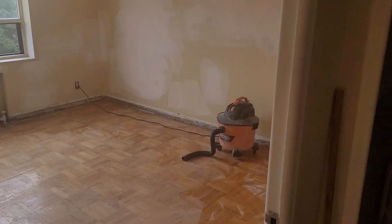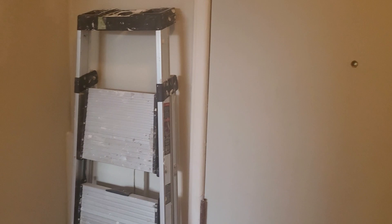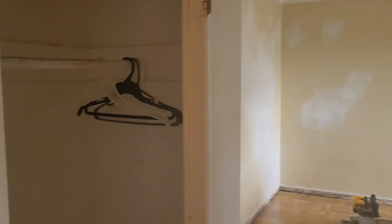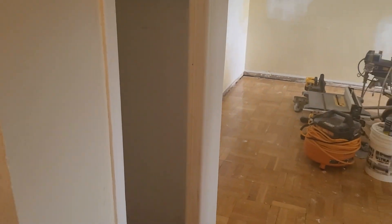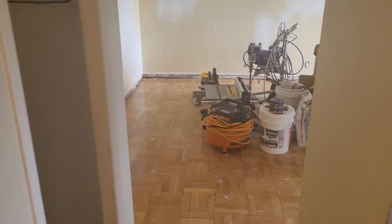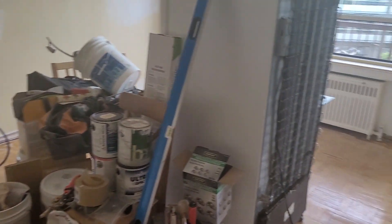New doors. Bathroom will be done. They said he's bought 540 square feet of flooring, so that won't be including the bathroom and the kitchen.